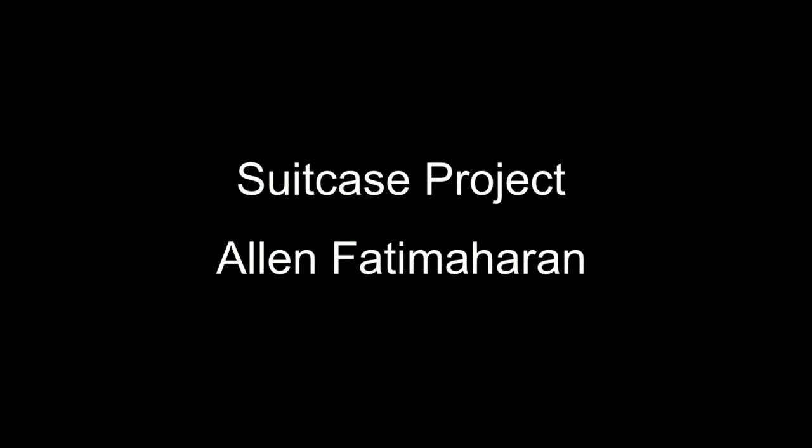In this film, Alan Fatimaharan shows us his suitcase. A sketchbook, an alphabet, and a map are inspired by his birthplace of Sri Lanka.